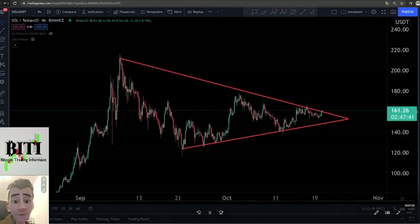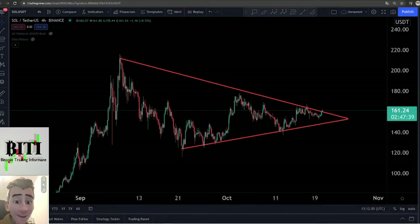Hello all, this is your Bitcoin trading informant here with your Solana update. This is an emergency video for Solana — Solana is about to break out now, so this is a really important video.